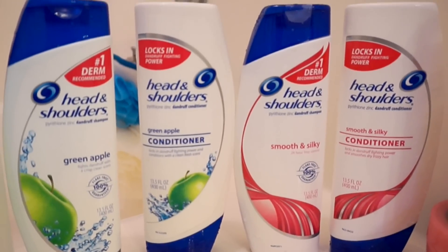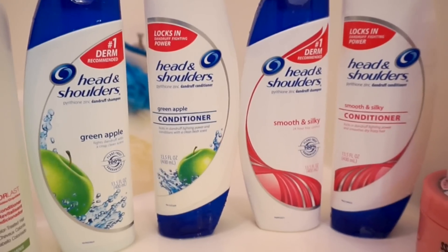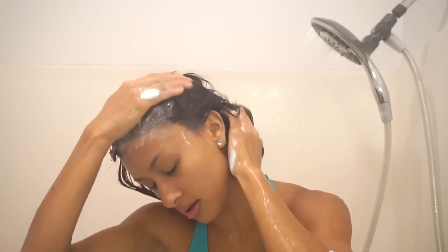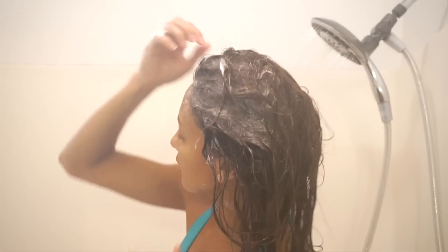It's the first step in my shower routine. I definitely use the green apple scent. They have two different ones here — the green apple and the smooth and silky. The green apple one just smells so good to me and it keeps my hair nice and fresh smelling.